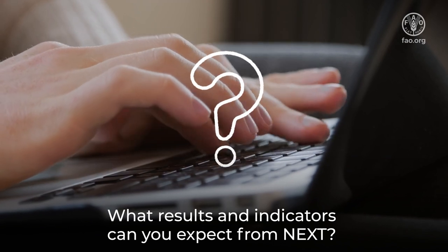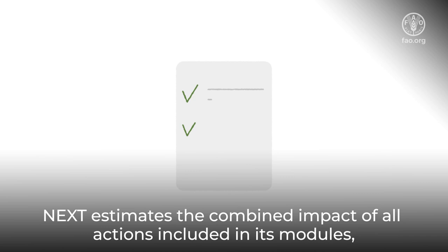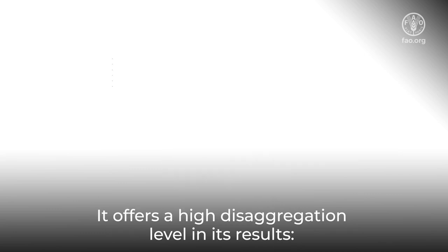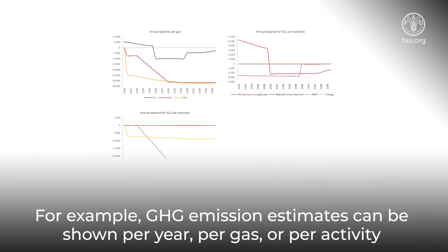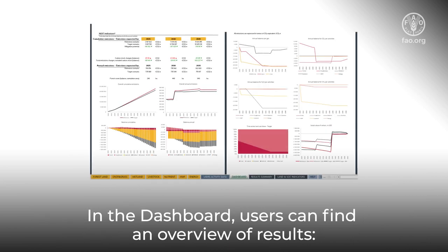What results and indicators can you expect from NEXT? NEXT estimates the combined impact of all actions included in its modules, as well as the individual impact of each policy and project. It offers a high disaggregation level in its results. For example, greenhouse gas emission estimates can be shown per year, per gas, or per activity. In the dashboard, users can find an overview of results.